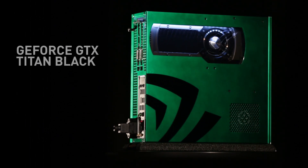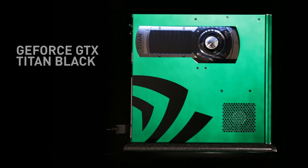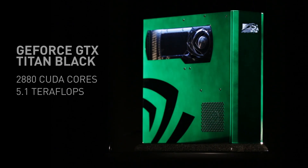It all starts with the GeForce GTX Titan Black, which is our fastest single GPU card. It's packed with 2880 CUDA cores, delivering 5.1 teraflops of graphics power.